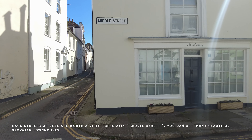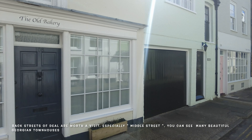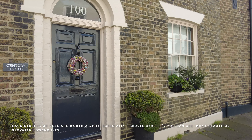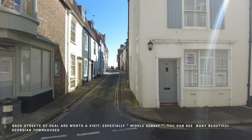This is the last part of my journey. I'm in the Middle Street and heading back towards the Deal pier where I'm gonna have my coffee with sea views. I hope you enjoyed this journey with me, and if you did please like and subscribe. See you next Friday, thank you!